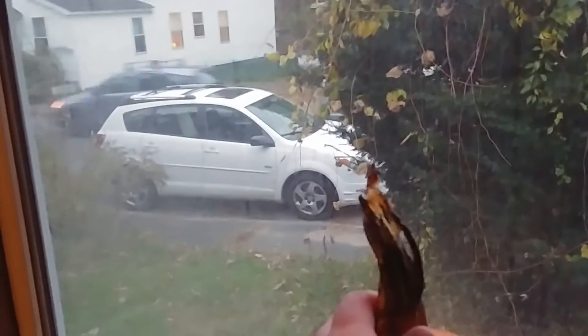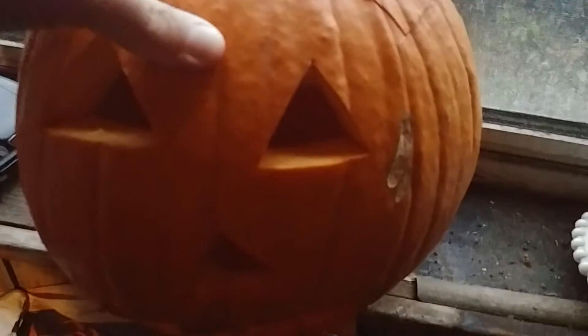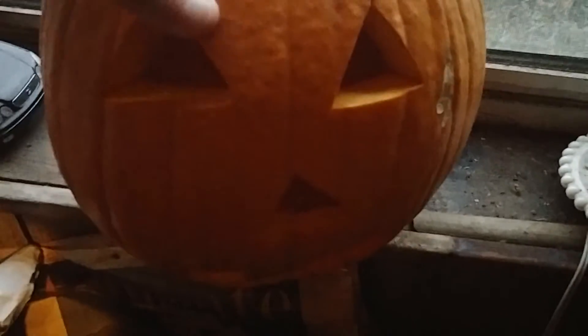Carved out the cranium a bit. And this looks like a good Jack-O-Lantern that I carved this year for Halloween.